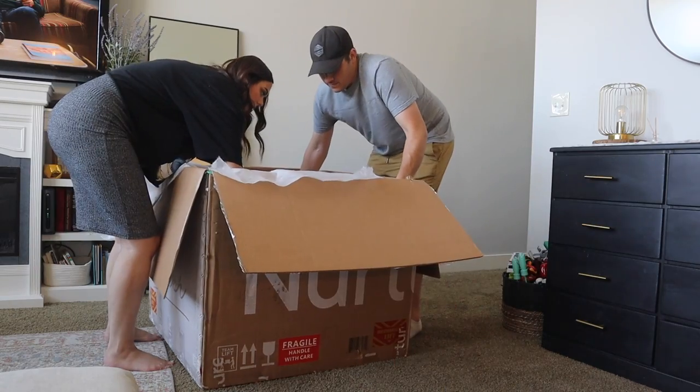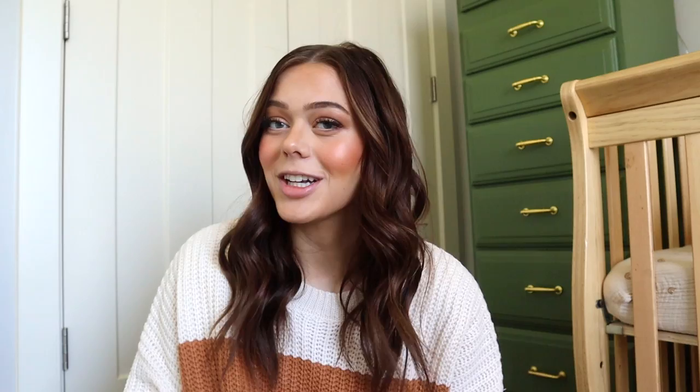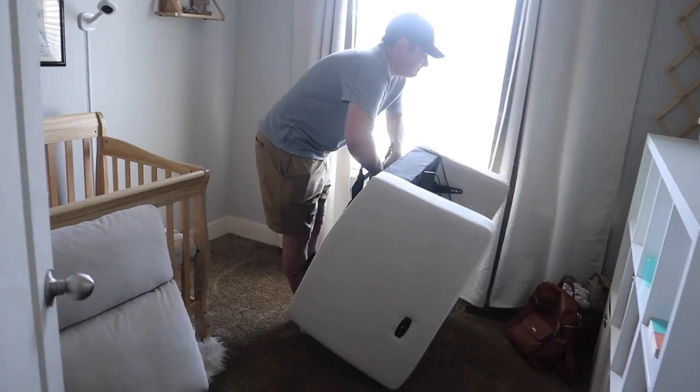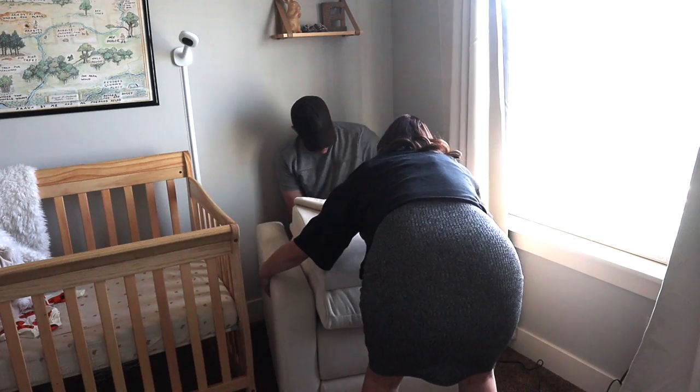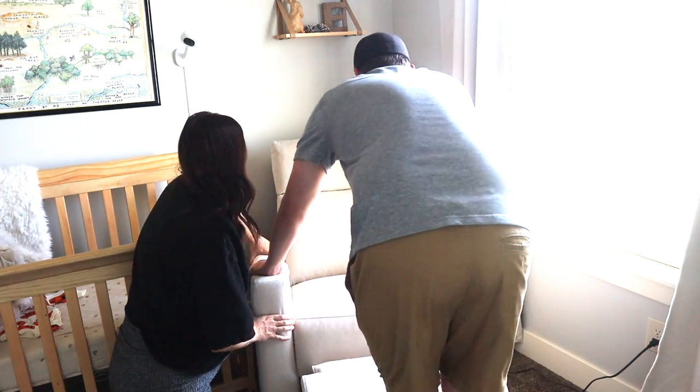Setting up our glider was honestly so easy. My husband helped me once we got it unboxed - the hardest part was just getting it up the stairs because it is such a high quality glider, it does have quite a bit of weight to it. But I honestly like that; it just means it's high quality. Putting it together in the nursery took minutes - it was very seamless.